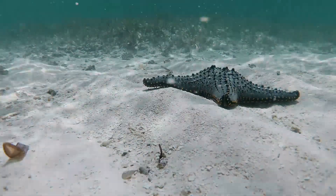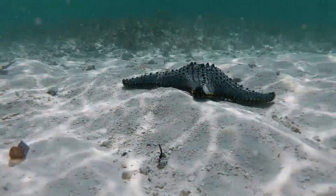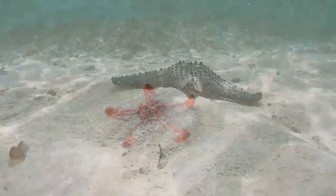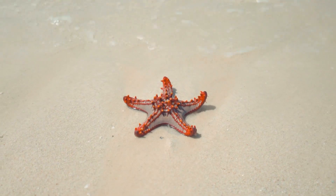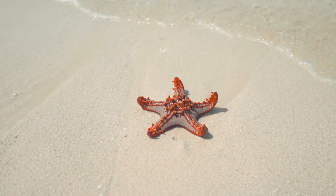A sea star may seem like a tough meal with its thick body and seemingly nothing all that edible. But inside, these echinoderms have organs and tissues which Harlequin Shrimp consider the greatest of delicacies.